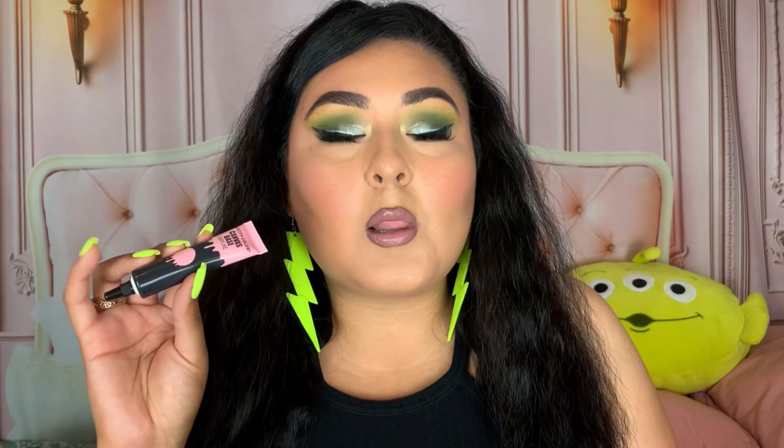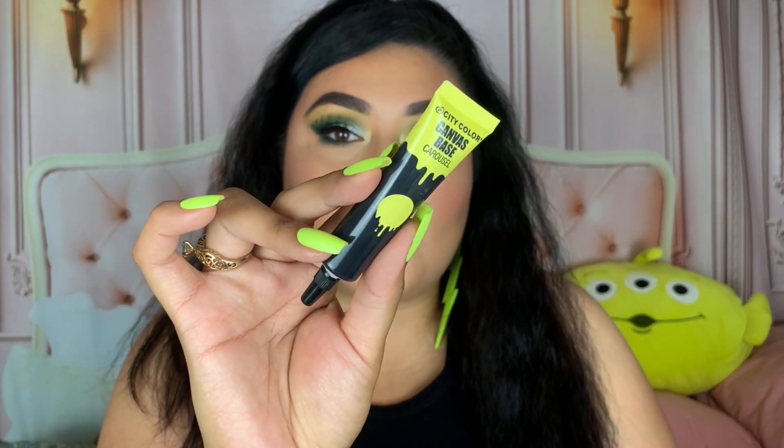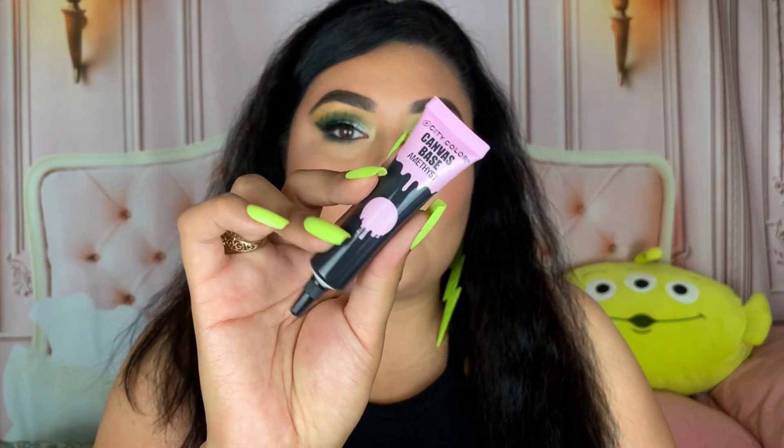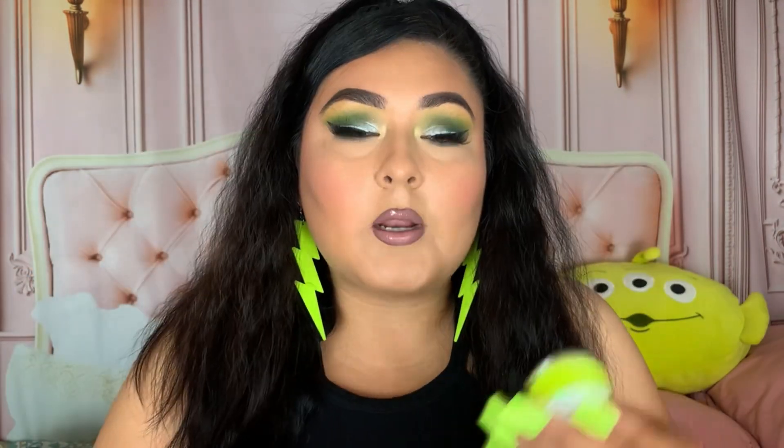These are their City Color canvas base eye pigments — they have so many colors and just came out with some darker shades. They actually sent these my way. If you love cutting your crease and want a colored concealer-type base — kind of like the P. Louise situation — you're really going to enjoy these. They come in so many colors: ladylike, carousel (a beautiful yellow), amethyst (purpley pink), minty, wisteria (a white shade), sky, plus new darker shades like black, dark purple, and dark green. Very affordable.